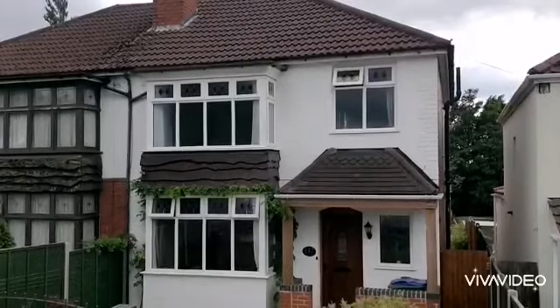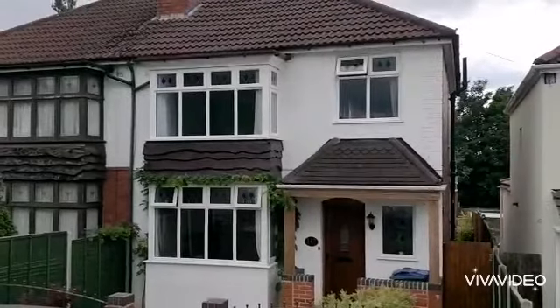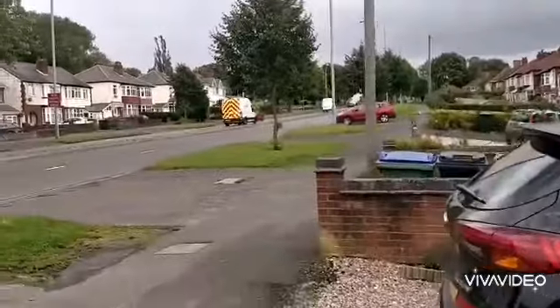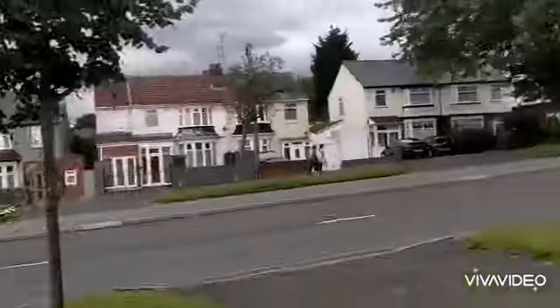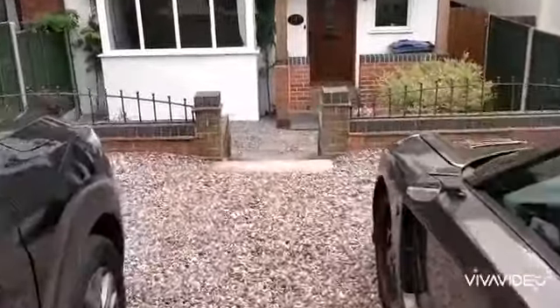147 Wolverhampton Road, Oldbury. Much improved three bedroom semi-detached property in this popular location on the Wolverhampton Road. Drive providing ample off-road parking.